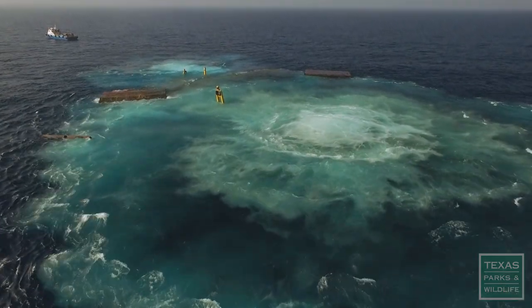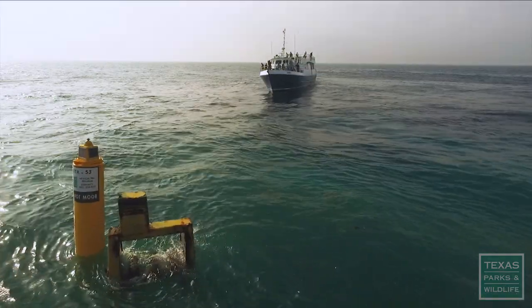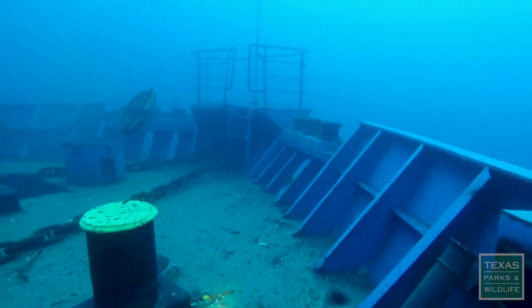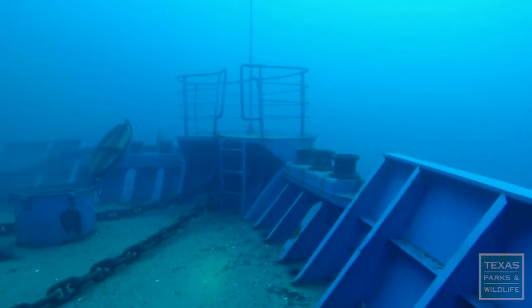That was beautiful. The Kraken sinks perfectly and lands dead level on the sea floor.